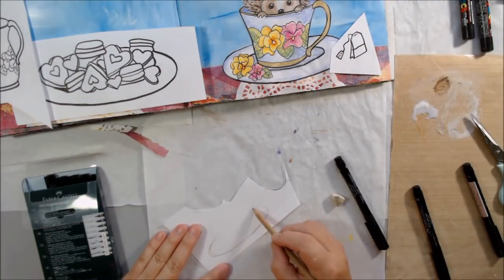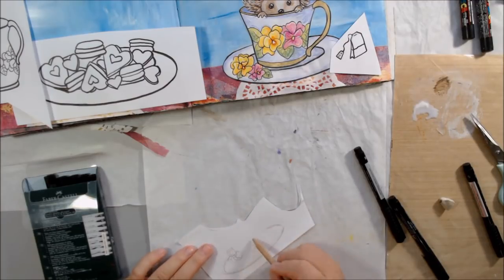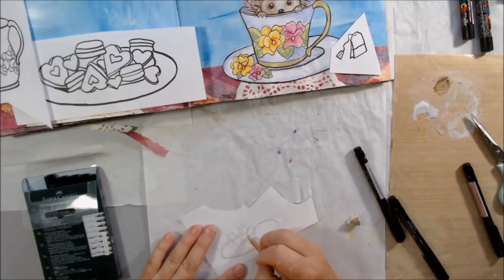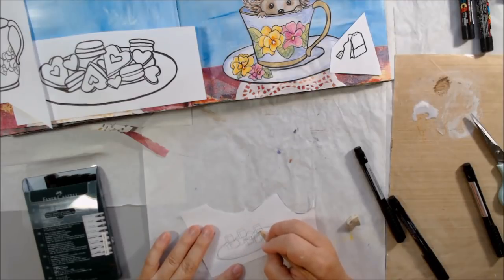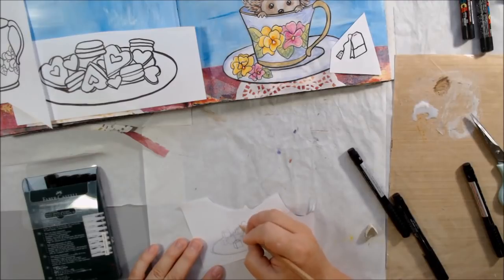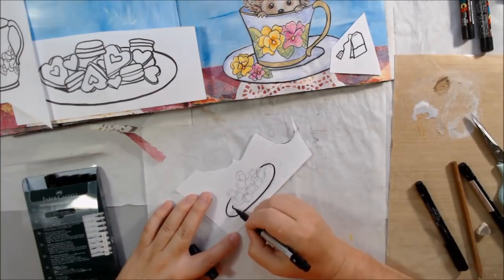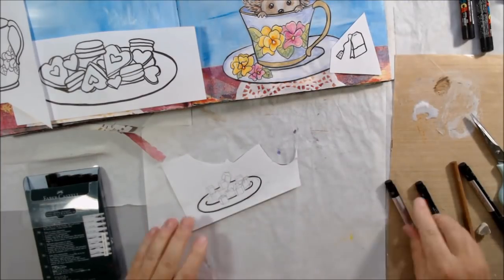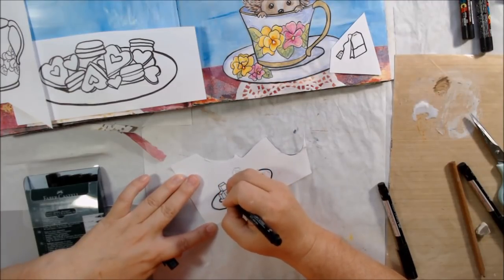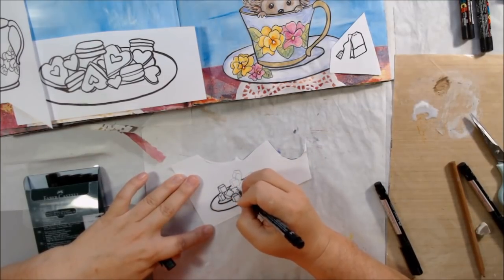I also drew a little tea bag because you might need a tea bag if you were going to make tea. Then I made a pitcher for milk, because I drink my tea with sweetener and cream or milk — that's the way I prefer it. I've got everything I might need for a lovely tea here on the table. I'm also drawing sugar cubes because you need to sweeten it — I actually use Splenda myself, but most people would use sugar cubes — so I made a plate of those.